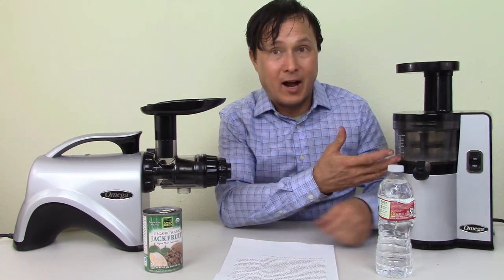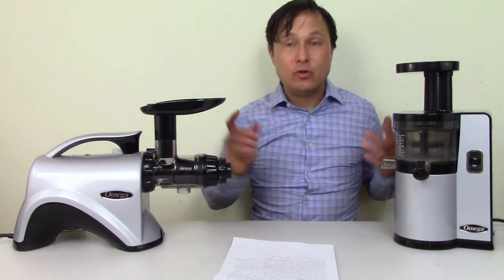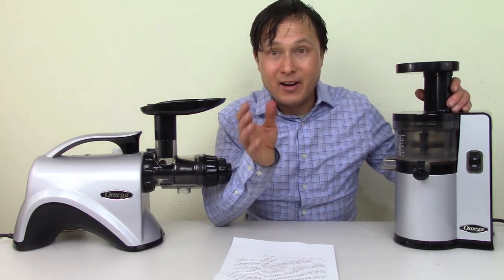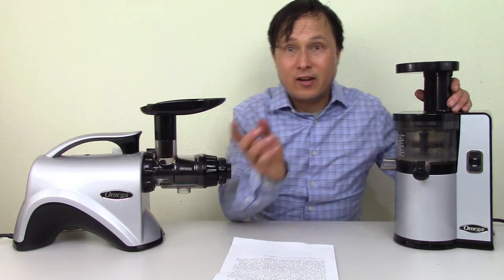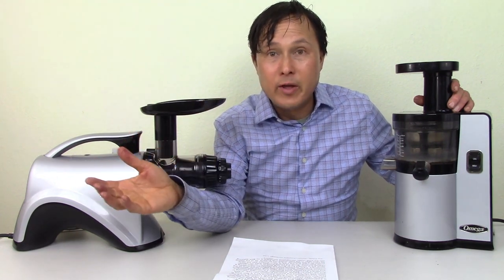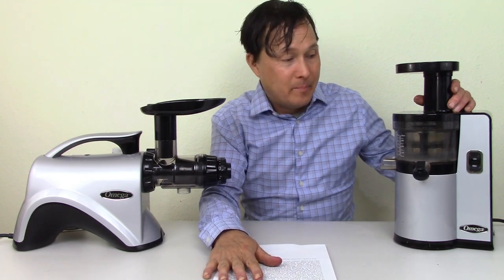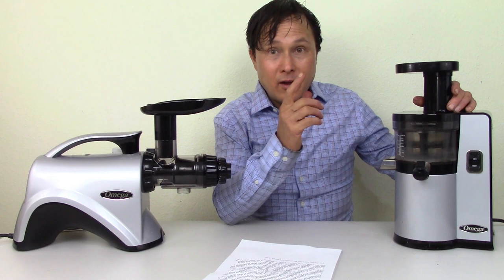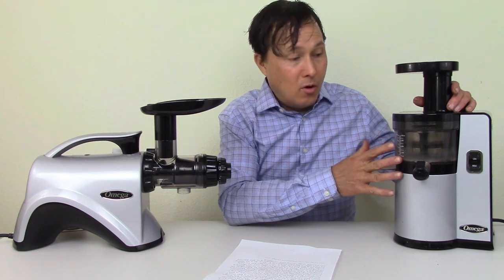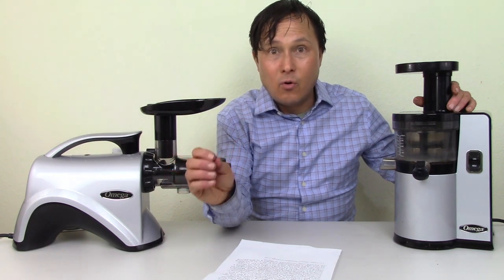In fact, this is the juicer I use today — the Omega VSJ843. I made two and a quarter gallons of juice with this juicer today, already drank one, and stored the others for later in the week. I'll have tips at the end of this episode on how to minimize contact time with the juicer parts and be even more safe if you're concerned.